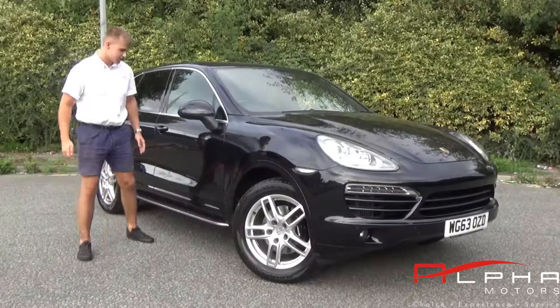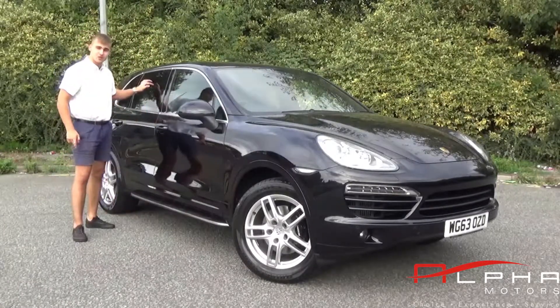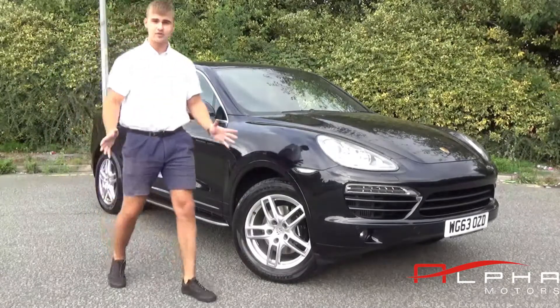If you walk to the rear of the car you can tell that it has factory fitted side steps. You have the factory option of privacy glass and overall just a really beautiful looking car.